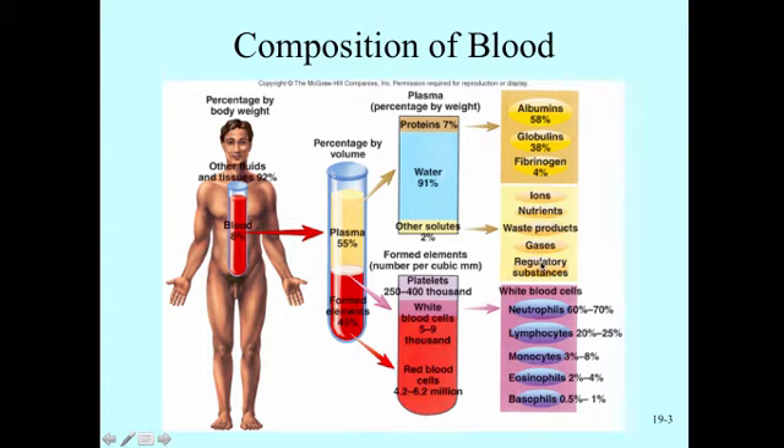Regulatory substances are also found in plasma, including different hormones such as parathyroid hormone, calcitonin, growth hormone, and insulin. A lot of those help to regulate and maintain homeostasis. So that's what we find in this 2% of plasma — even though it's a very small percent, it's very important.